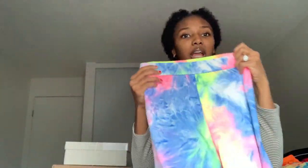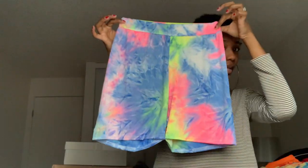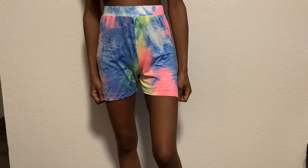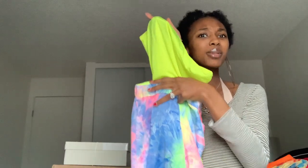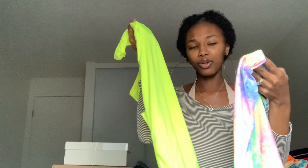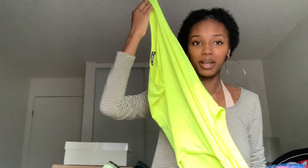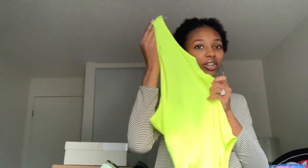I planned on wearing the tie-dye biker shorts with this bodysuit in the summer as an outfit — I feel like that would be so cute, but it might be a little too much for me, we'll see. I really got this color because my mother-in-law loves it and wears it all the time, so I wanted to get some clothes to match her. That's why I stepped out of my comfort zone — I usually wouldn't wear that bright of a color.